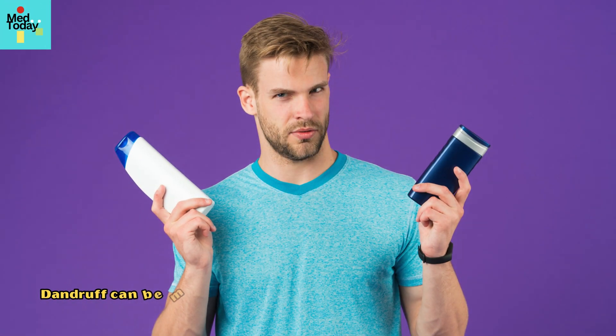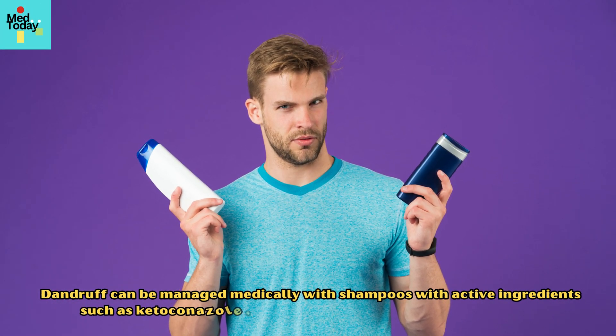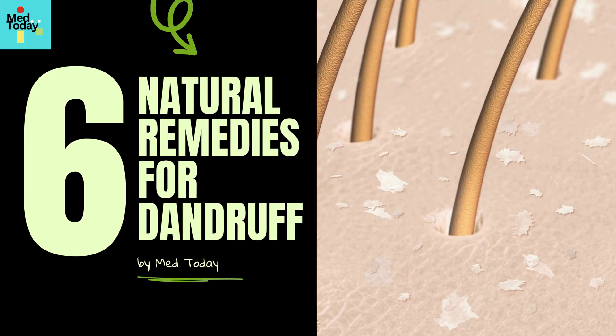Dandruff can be managed medically with shampoos containing active ingredients such as ketoconazole, zinc pyrithione, salicylic acid, and coal tar. In addition, there are several natural remedies for dandruff that work for some individuals. In this video, you are going to learn 6 of them with their physiological basis.